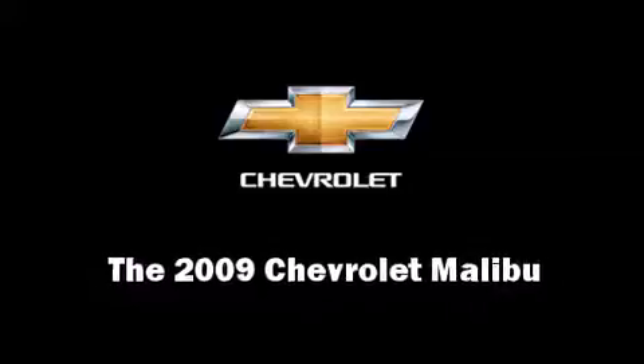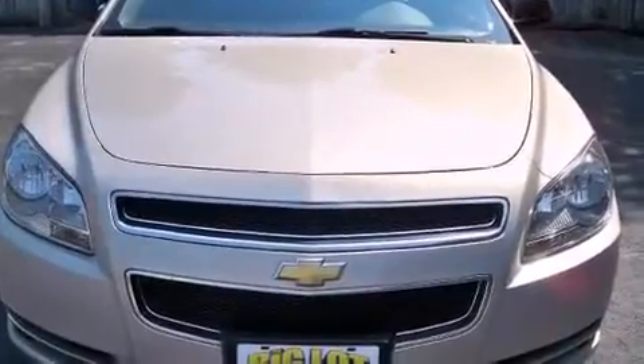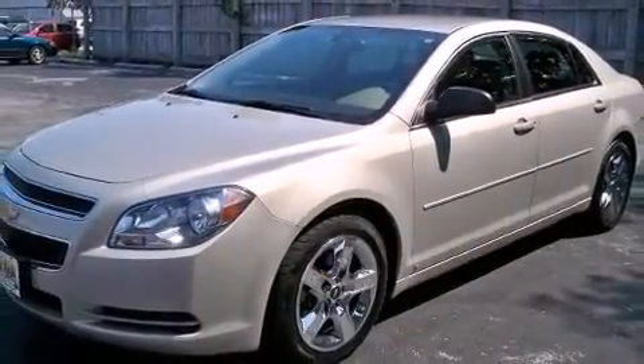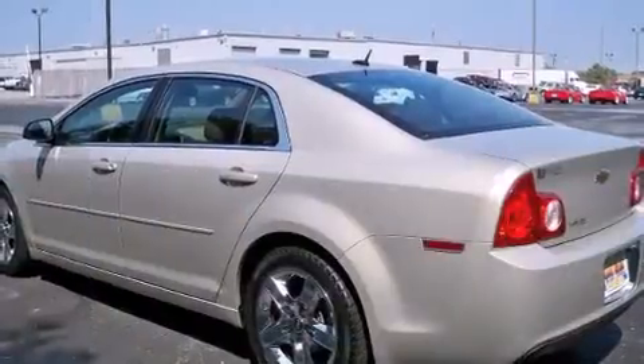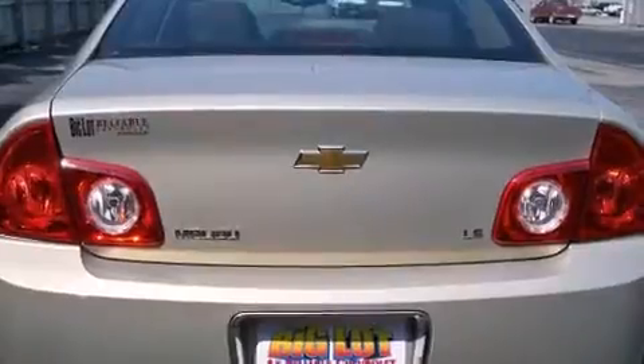Step into the 2009 Chevrolet Malibu. This four-door, five-passenger sedan still has fewer than 70,000 miles. Smooth gear shifts are achieved thanks to the efficient four-cylinder engine, providing a spirited yet composed ride and drive.